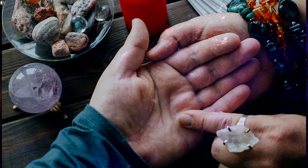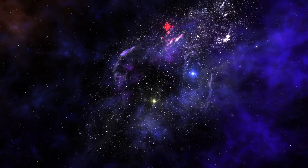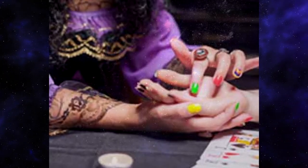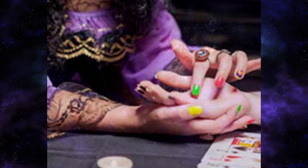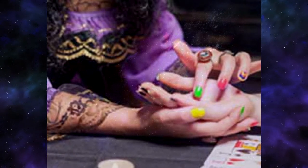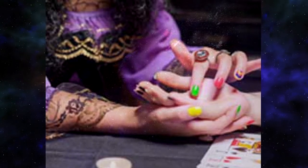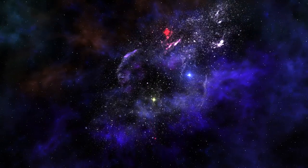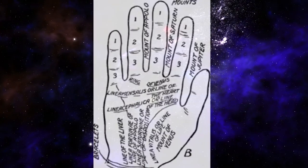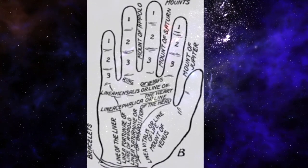How to read palms. Palm reading, otherwise known as palmistry or chiromancy, is something that's practiced all over the world. It has its roots in Indian astrology and Roman fortune-telling. The objective is to evaluate a person's character or future by studying the palm of their hand. Whether you're an aspiring palm reader or just looking for a fun way to impress your friends, you can learn to gain insight just by holding someone's hand.